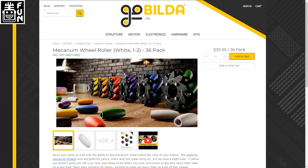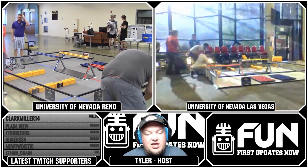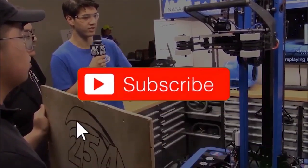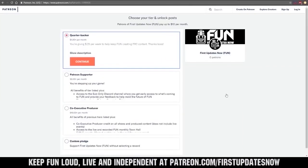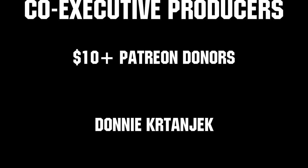The winner of the Mecanum roller wheels giveaway is Jeffrey Succo — congratulations! Please reach out to First Updates Now on Twitch or Discord. Not a subscriber, so non-subs can win too. Both teams are now getting ready for matches — we'll be back in a couple minutes showing some videos from the UNR stream as we prepare. Match is coming up shortly. Thanks for watching — subscribe and ring the bell for more FUN content. You can support FUN via Patreon at patreon.com/firstupdatesnow or by subscribing at twitch.tv/firstupdatesnow.